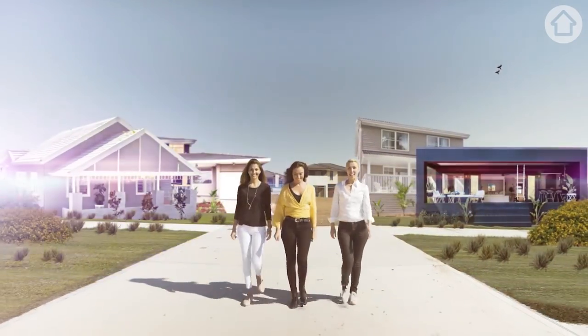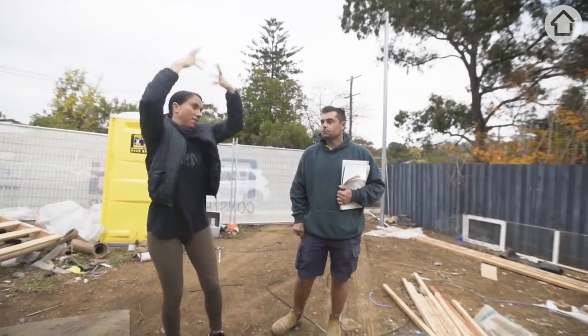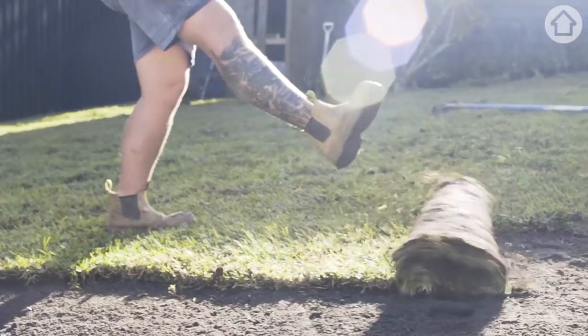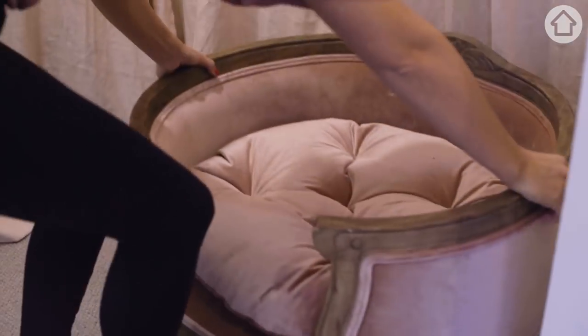We've had a busy few years renovating eight properties including our own forever homes. But we're going to have to take everything we've learnt and really bring it to this next one. We're taking an Aussie suburban eyesore and turning it into a glamorous little family home. By the time we're done with it there won't be a dull moment in this home.